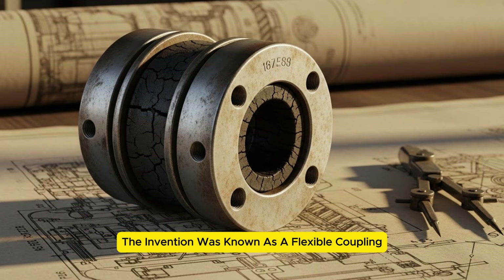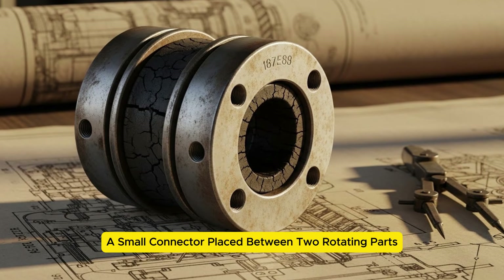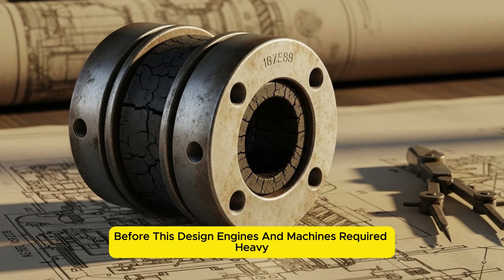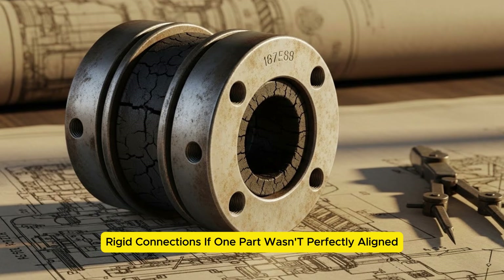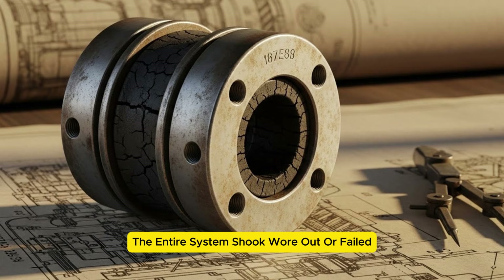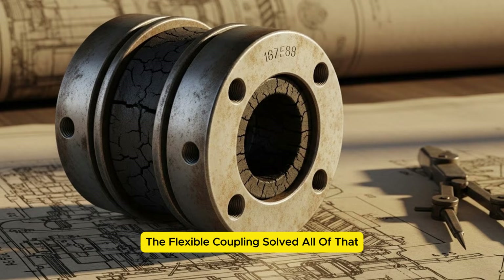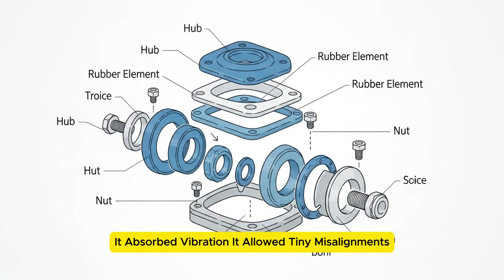The invention was known as a flexible coupling — a small connector placed between two rotating parts. Before this design, engines and machines required heavy, rigid connections. If one part wasn't perfectly aligned, the entire system shook, wore out, or failed. The flexible coupling solved all of that. It absorbed vibration. It allowed tiny misalignments.